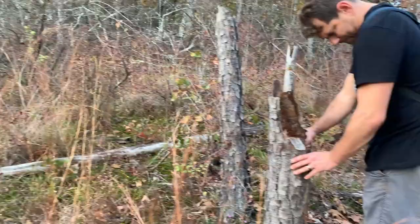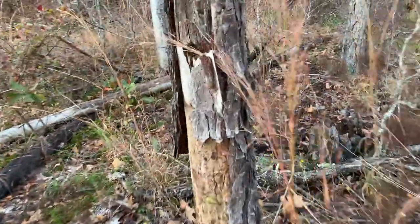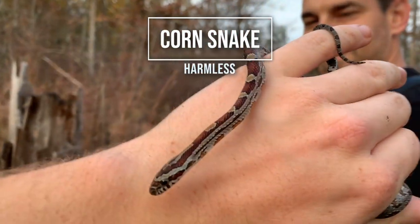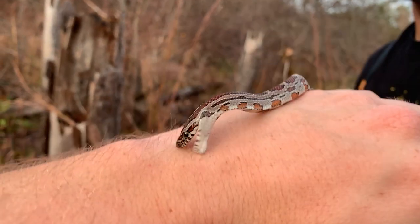I was walking over here and telling Bob I've never seen anything under bark here. I peeked behind this piece right here and coiled up right there was this guy — our first decent find of the day, a juvenile corn snake.